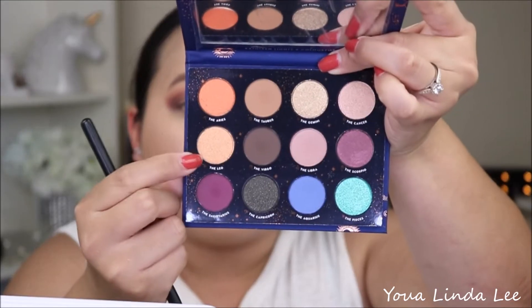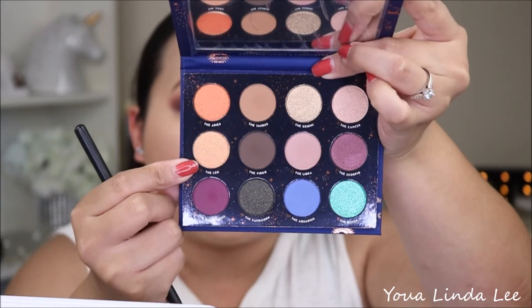Next I'm going to go ahead and pick up the Leo, which is like this bronzy gold shade in the palette, and it's also shimmer. I'm going to pick it up with a flat brush, dry, just to see how it looks. I'm curious if I had laid down some eye base or concealer first if it would have performed better, but it looks actually fine. Let me go ahead and wet my brush just to see how it works.